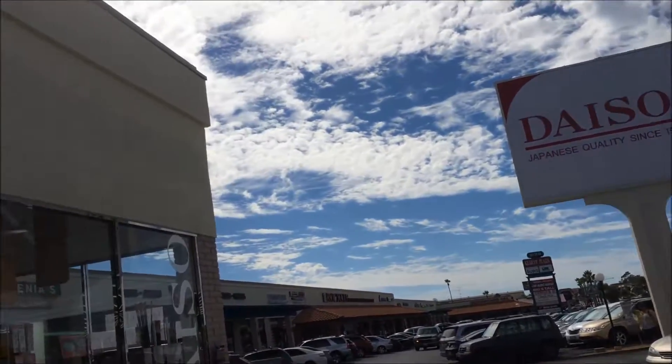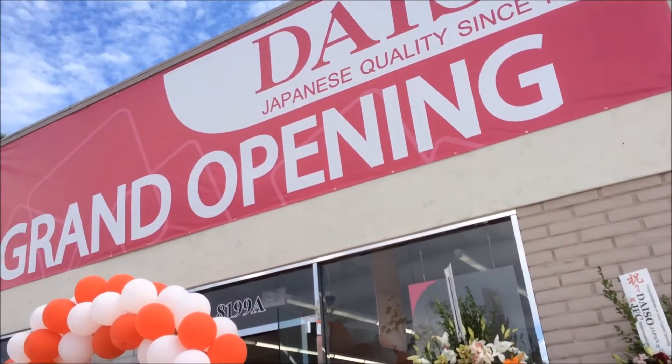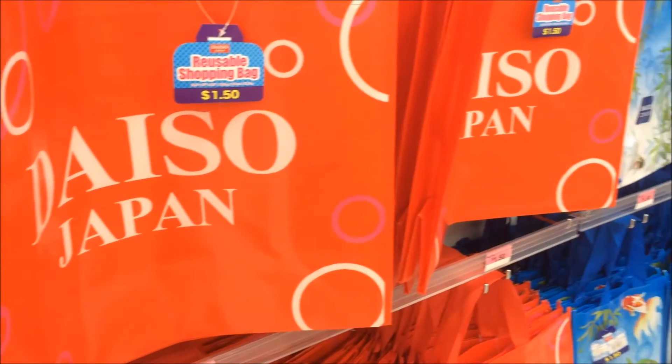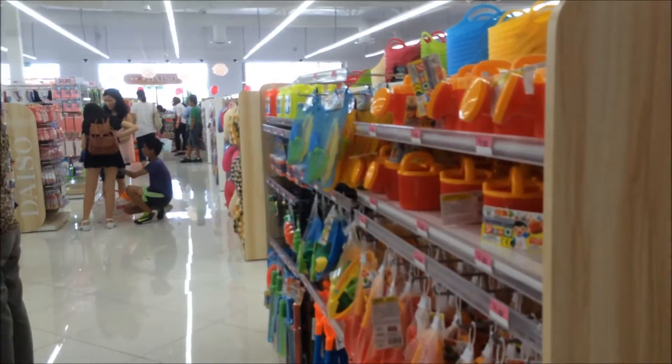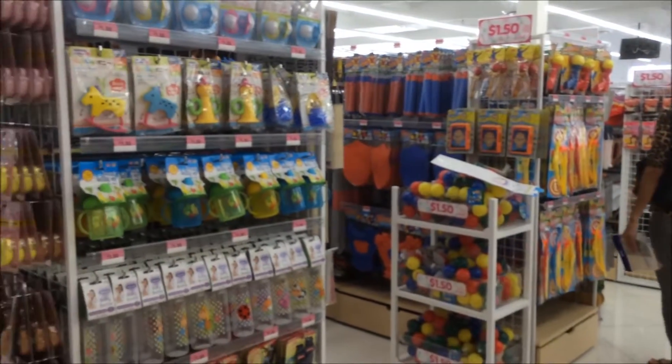In September 2015, Daiso opened its second branch in San Diego just by Kearney Mesa Boulevard. We are taking a quick tour at the different products and items being sold at the Daiso Home Store here at the Kearney Mesa Boulevard branch.